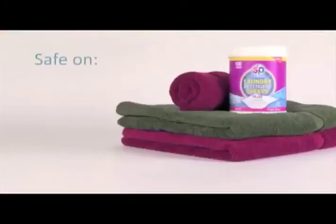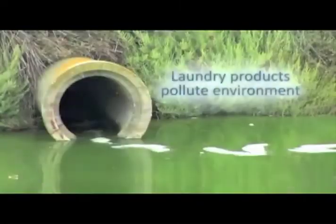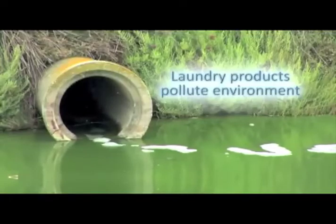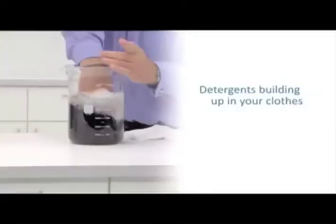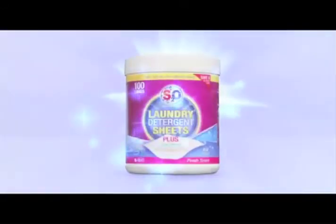Laundry sheets are safe on wool, cotton, polyblends, even silk. Think of the environment — laundry products are reported to be building up in the streams and the environment. Isn't it time to do something about it? Itchy skin, reactions to laundry products? Detergents building up in your clothes? Haven't you had enough? S2O laundry sheets are the answer.